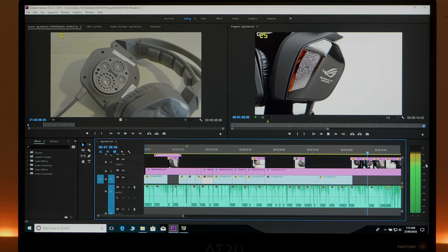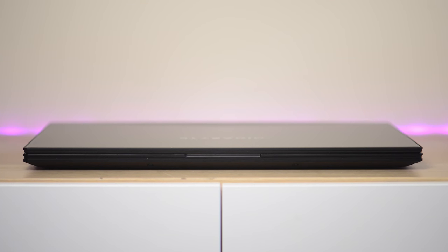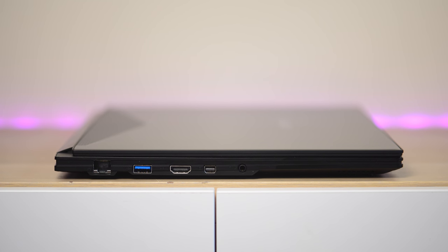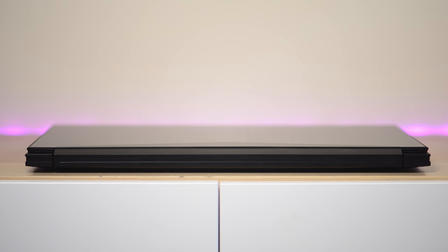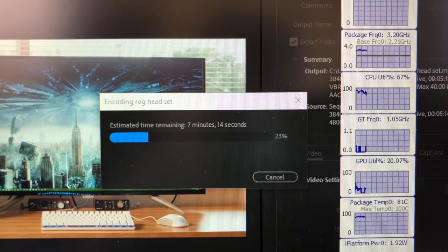A lot of people have asked me to compare this to the MSI GS65. I'm trying to get one in-house, but if you look at Linus's review he said it actually throttled when it rendered out footage in Premiere Pro. This one will not throttle video editing — but will it throttle gaming and how does it perform? Well, let's find out.